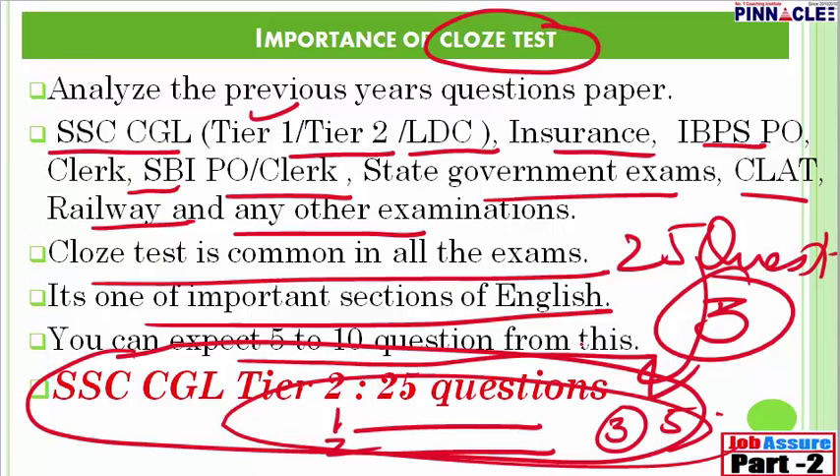If you are going by fluke, if you are going by intuition — okay, this is the right answer, let me just mark it — stop doing that. You need to score very well in this section.